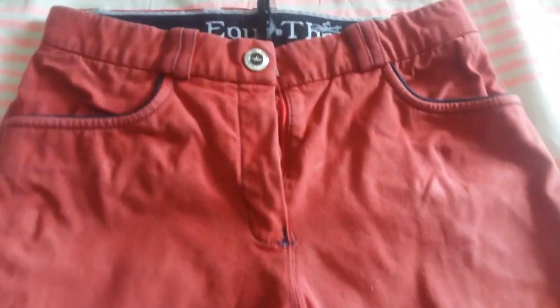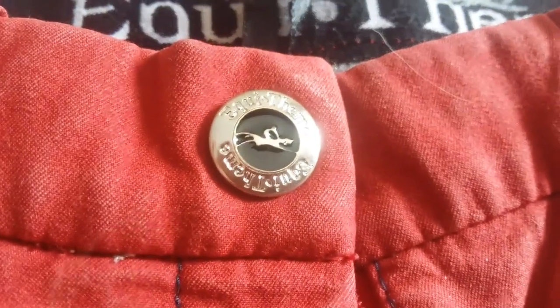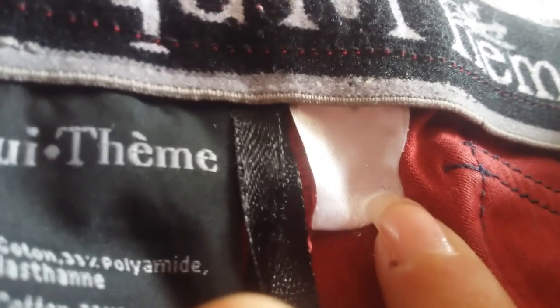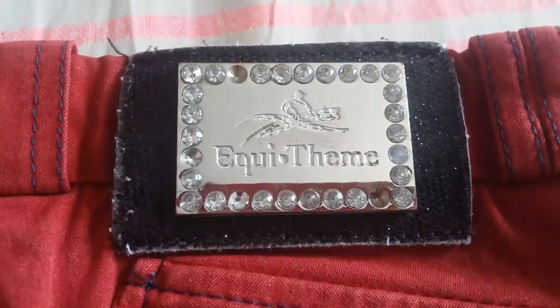J'ai un second Equitem rouge. Celui-ci est tout rouge, également en taille 34. Le bout des pieds est également élastique, les surpiqures sont bleu marine gris. Ce sont des fausses poches et le bouton a écrit Equitem avec le petit logo à l'intérieur. Derrière, ce sont également des fausses poches. Ce que j'ai beaucoup aimé dans ce pantalon c'est justement le petit logo Equitem écrit avec de petits strass et ce petit carré brillant — j'adore, c'est trop beau.